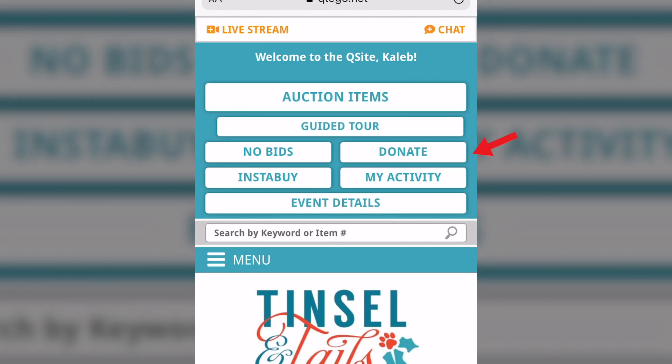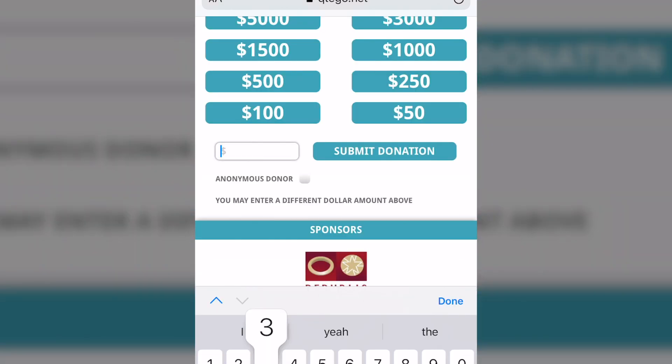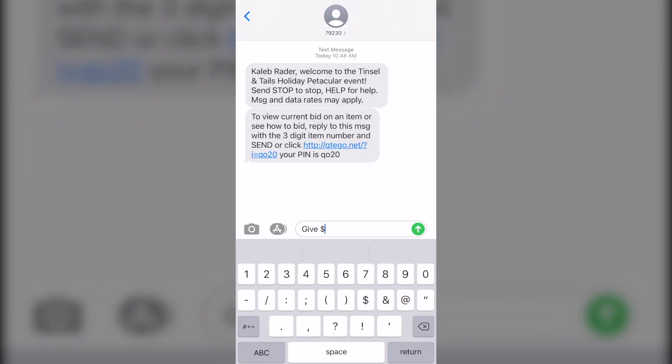On the Q site, select the Donate button and either select the amount you wish to donate or enter an amount in whole dollars and press Submit Donation. If texting, reply to any Cutego text with the word 'give' followed by the amount.